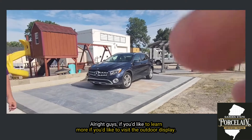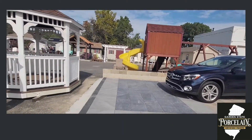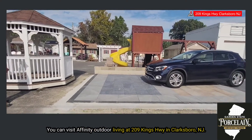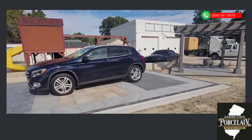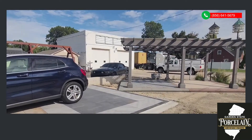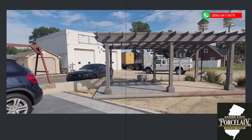Alright guys, if you'd like to learn more or visit the outdoor display, you can visit Affinity Outdoor Living at 509 Kings Highway in Clarksboro, New Jersey, or give them a call at 856-641-5679. Thank you.